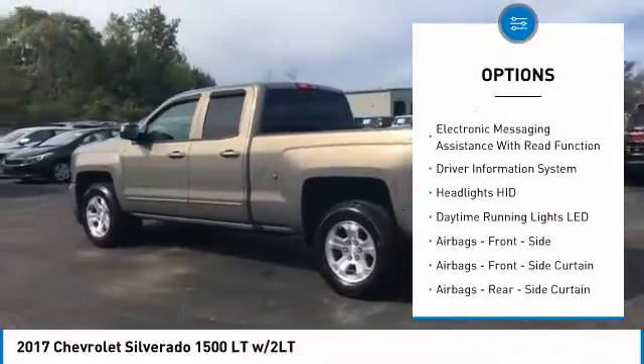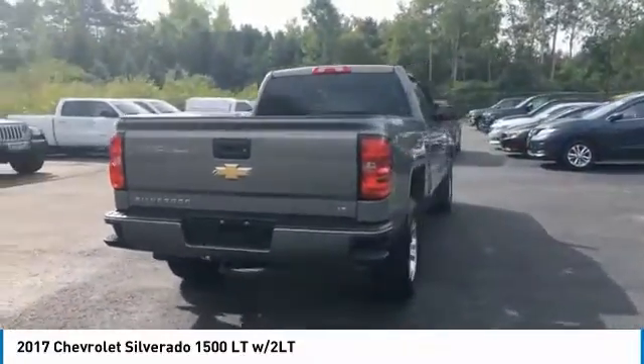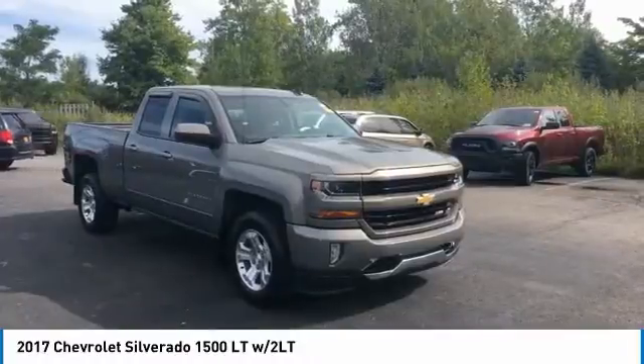Front suspension type: strut. Roll stability control, rear step bumper, power brakes, braking assist, electronic messaging assistance with read function. Your new ride is just a phone call away.